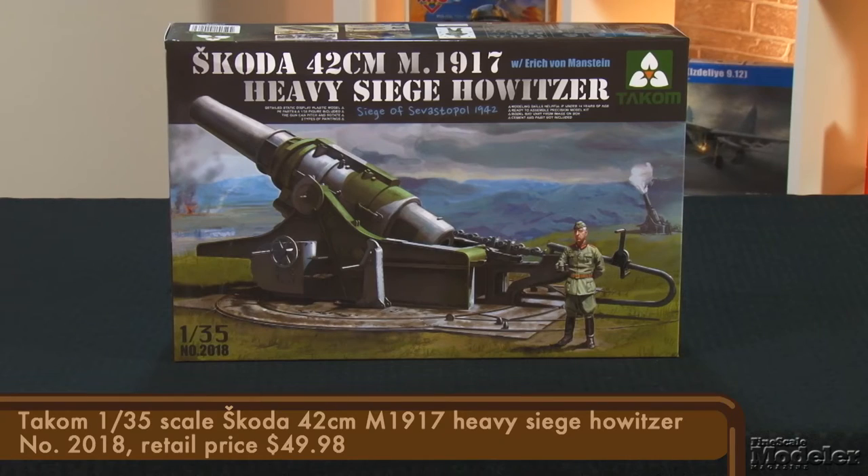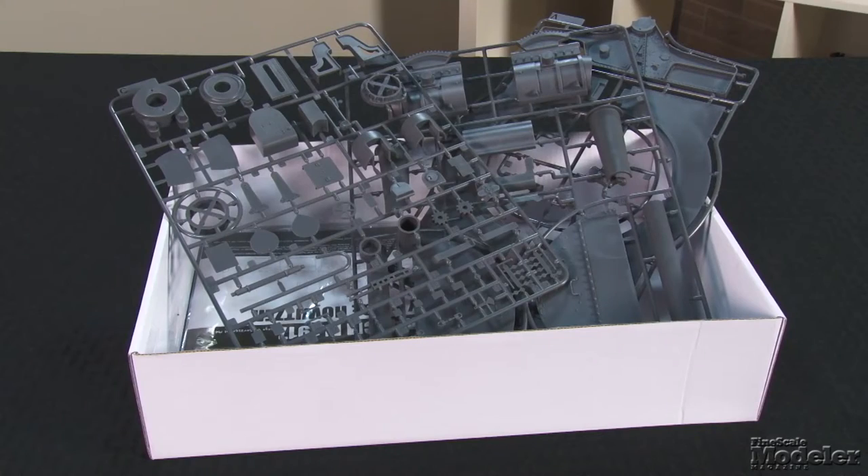Takom continues to impress with its selection of unusual subjects, including this heavy artillery piece: the Skoda M1917 Siege Howitzer. Eight of these 42-centimeter guns were built for the Austro-Hungarian Empire during the First World War. One was finished after the armistice and was later used by the Wehrmacht to assault the Maginot Line. That gun would later show up during the Siege of Sevastopol. For a big gun, the kit has surprisingly few parts, but they are beautifully molded in dark gray plastic.